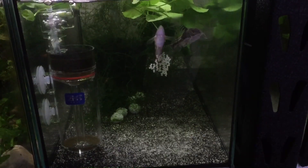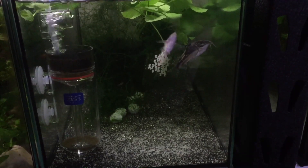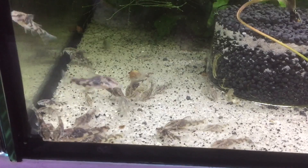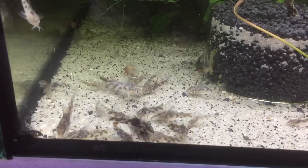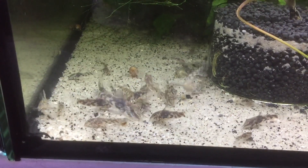The pair spawns and the female releases all the eggs she is carrying. As we conclude our video, here are some juveniles from previous spawnings growing in a two-foot tank.